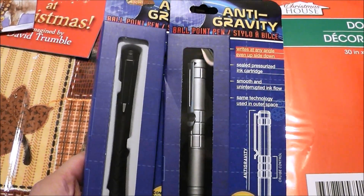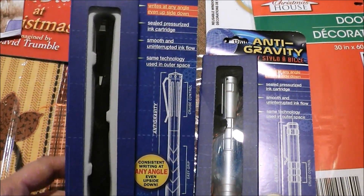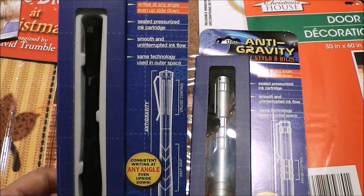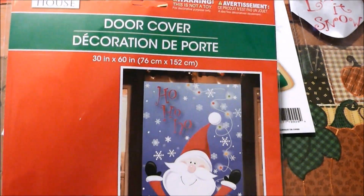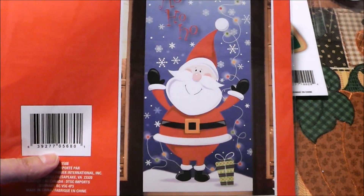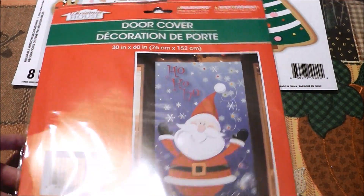I got two anti-gravity pens — these are for my older son and my husband for Saint Nick Day, because I always get them a little something to go in their shoe or boot. I figured they would enjoy those.